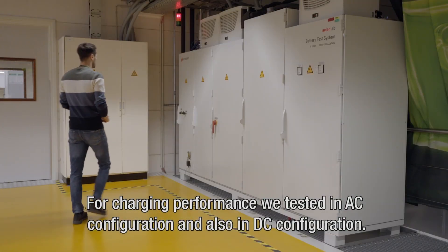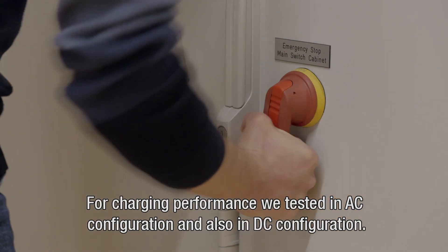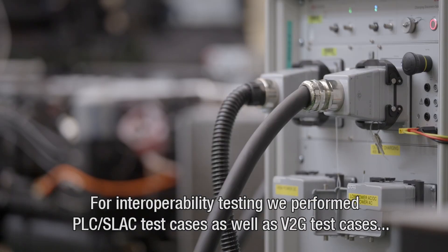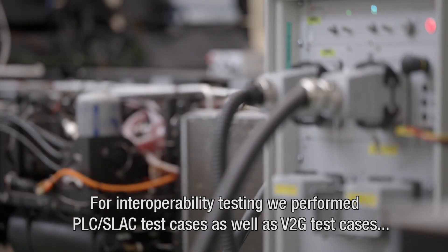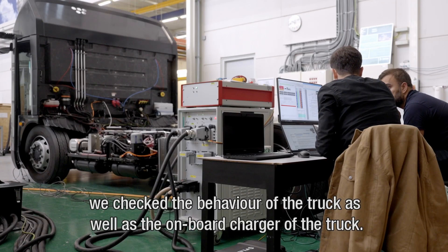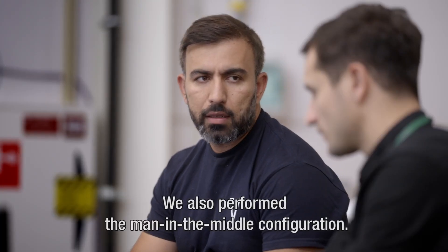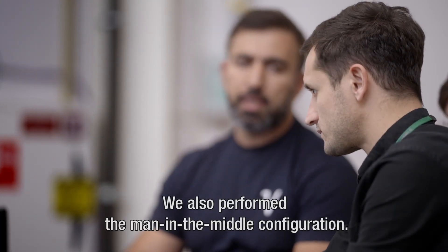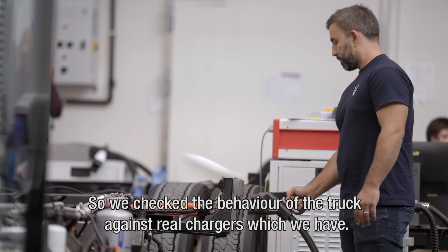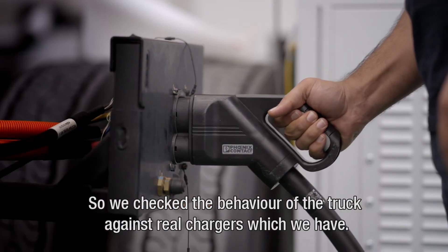We tested in AC configuration and also in DC configuration. For interoperability testing, we performed PLC select test cases as well as V2G test cases. We checked the behavior of the truck as well as the onboard charger within the truck. We also performed the man-in-the-middle configuration, checking the behavior of the truck against the real chargers which we have.